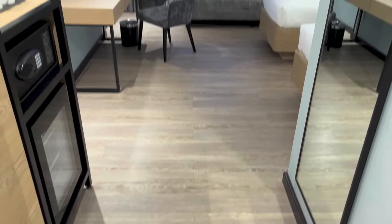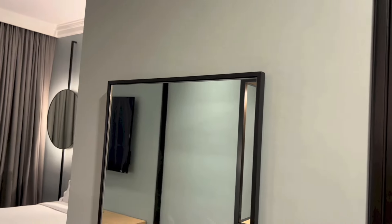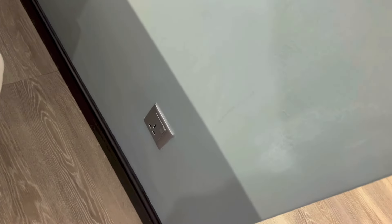And this is the view that you get as you enter the room. Right here we have the mirror. There is a power outlet down there.